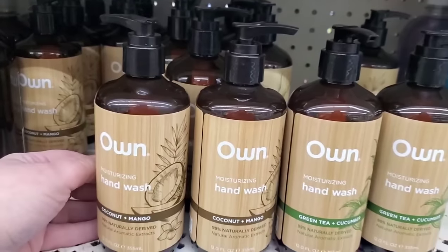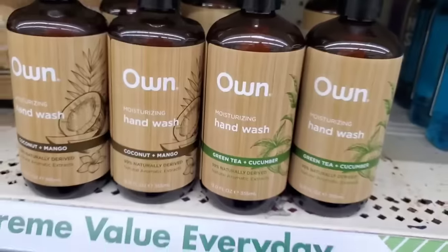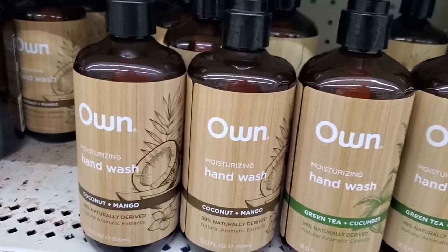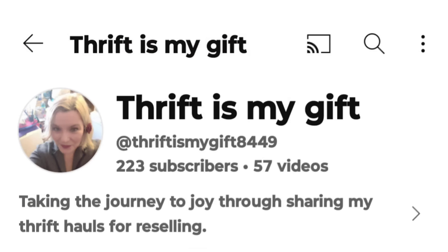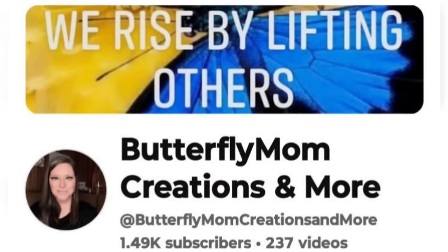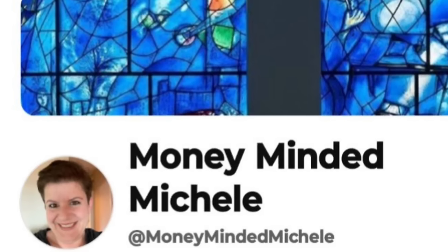Jackpot, you guys! I'm in the Commack Dollar Tree and they've gotten the Own moisturizing hand wash — coconut and mango. Oh my god, you need to own it. It smells so good! And the green tea and cucumber smells exactly like you'd expect — amazing. But this coconut and mango is fantastic — both are coming home with me. That's all I can share in today's video. If you enjoyed it, please leave a like, a thumbs up, and a comment. Make sure to subscribe to all my friends' channels included in this year's 2023 Christmas Vlogmas. The winner of today's beauty bundle giveaway is Dollar Tree Crazy — please get in touch so I can mail out your bundle. Stay safe and stay savvy, my friends — bye!